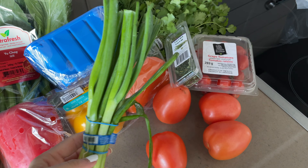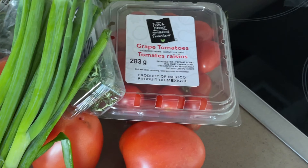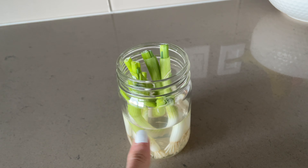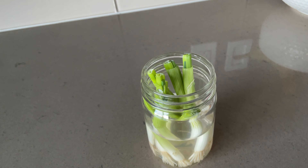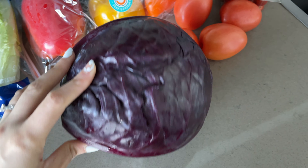I really like getting green onions because you can actually regrow them at home. Right over here you can see I chopped up the green parts and then put the roots in a little bit of water — every second day switch up the water and it will continue to grow. You'll be able to get three to four uses out of the green onions.